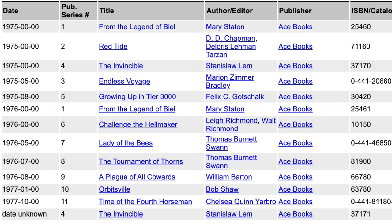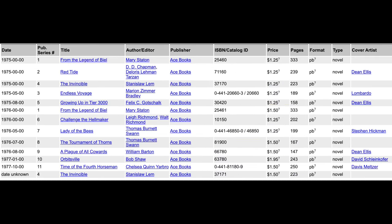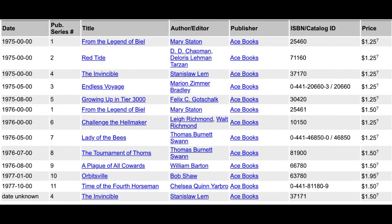If you see month zero and day zero, that means that the month and day are not known. In the publication series numbers, we see that number four is listed before number three. That is because there is no month known for The Invincible, but we do have a month known for Endless Voyage. As you go across the top here, you can see the price for the books, the pages, and they're all paperback novels. Not all cover artists are known for the series. Dean Ellis is the primary artist for the series, and it is suspected that he is the cover artist for some of those that aren't specified.